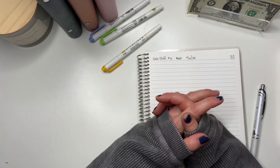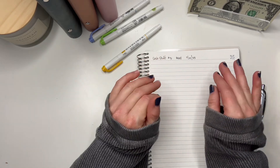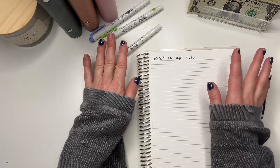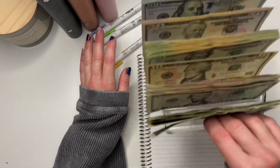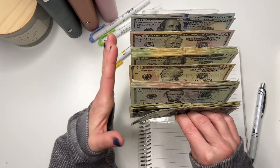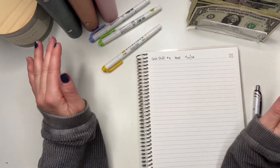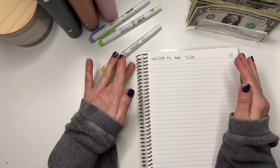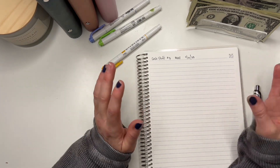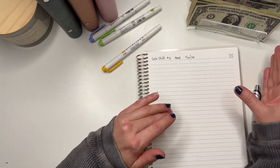Hi guys! Welcome back to my channel, or welcome if you're new. My name is Kristen and today's video I'm going to be doing my weekly budget for my cash stuffing. I already counted my money — the money is right here. This is my take-home tips from my previous week. We are going to be budgeting out $945. I like to do this to walk through and make sure I'm putting the right money in the right categories. So this is how I do my weekly budget for my weekly cash stuffings.